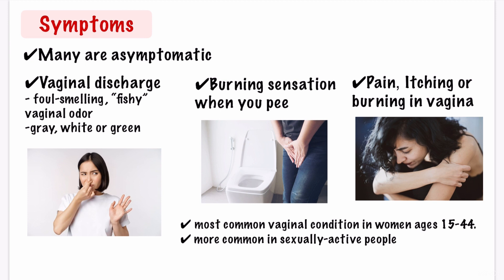Bacterial vaginosis can happen at any age, but it's most common during the reproductive years, especially between 15 to 44 years old. It can happen to any woman, but is seen more commonly in sexually active people.